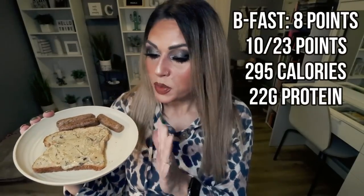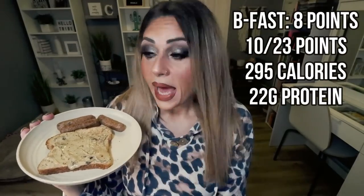Here's my breakfast! I have my toast with my American Dream Nut Butter — one tablespoon of the Love at First Bite. I can't recommend it enough. It is raspberry, it's chocolate, it's so good. And three of my Amy Lou sausages.